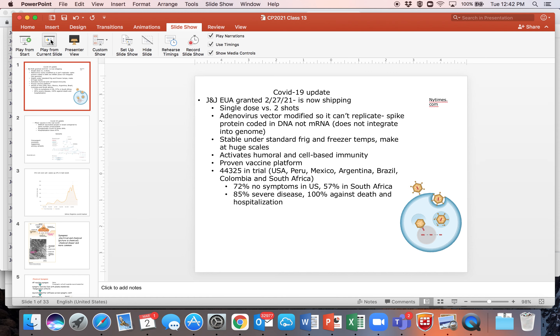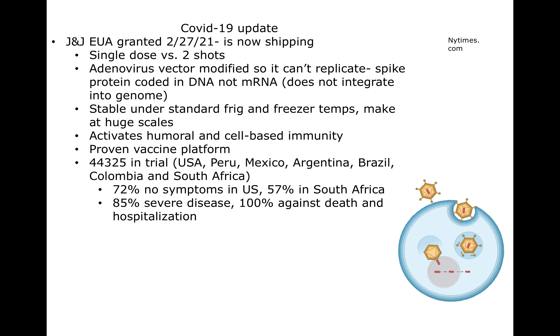Hi everybody. Unfortunately I had a problem with my internet and I'll get that addressed, but in the meantime here's a podcast to take you through these slides. We were talking about an update on COVID-19. I'll just briefly go over the three slides I got through so that you have them all in one podcast.